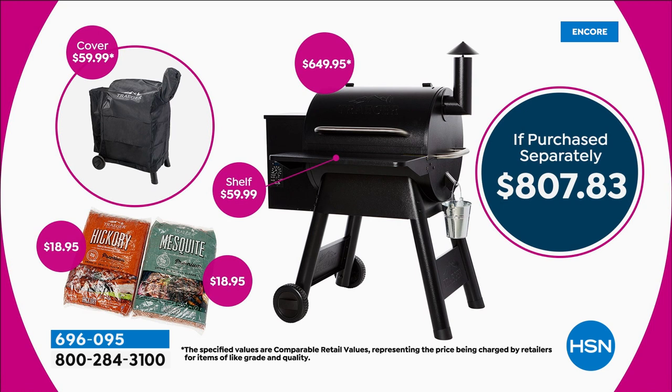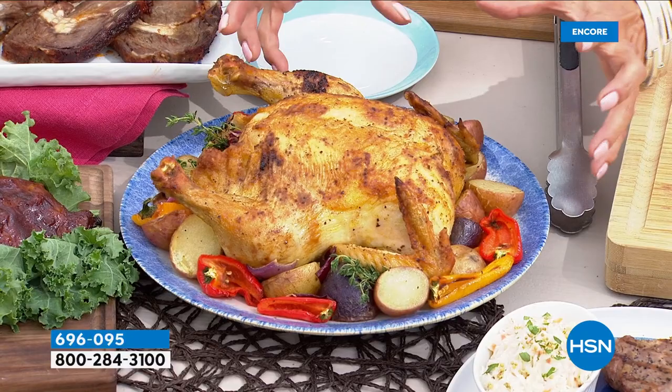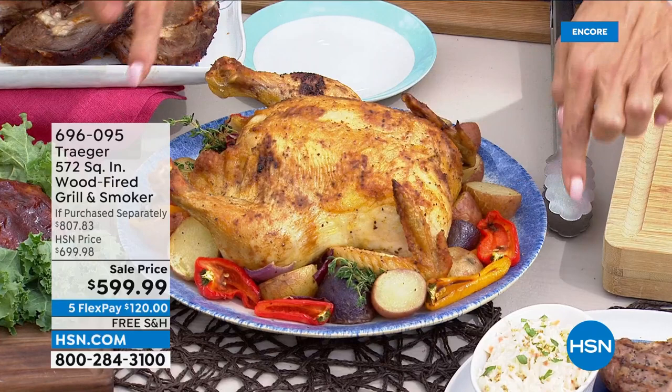We grill all the way around the clock. Look at this chicken — the way the Traeger grill is designed in terms of its shape, it's more of a convection kind of cooking. That's why this golden crust, crispy skin on top of the chicken is so mouth-watering. It sears in the flavor and the moisture, leaving that nice crispy exterior — that nice crispy crunch just the way you want it.